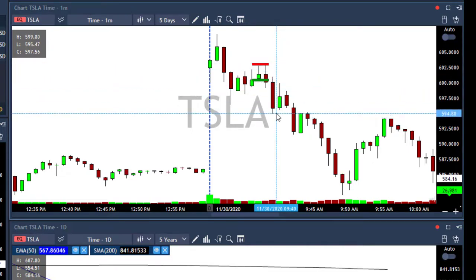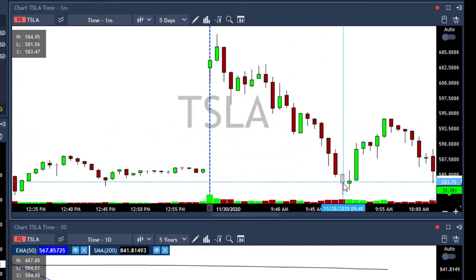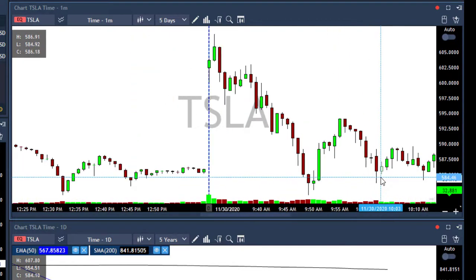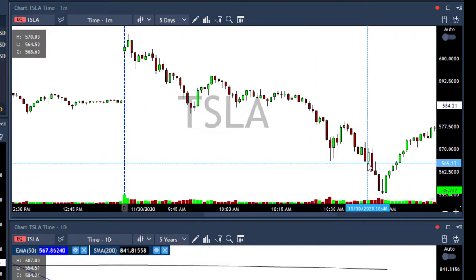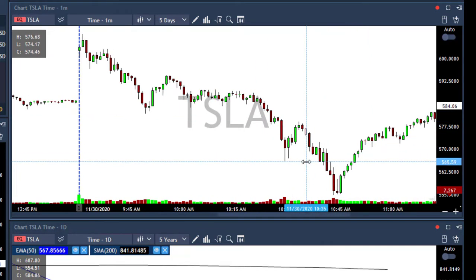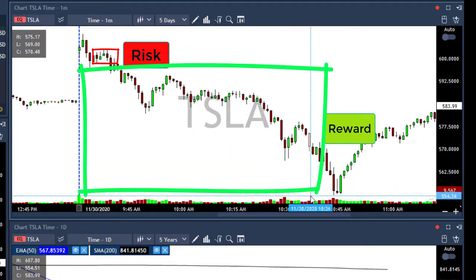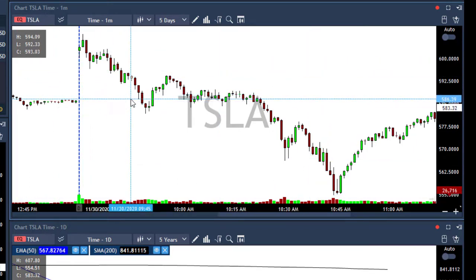Then Tesla dropped down. I waited, took my first target after 10 points, and then Tesla crashed to 480. I took my second target, and the last partial I took when it crashed almost 50 points — I took it at 565. I still have 25 shares left in Tesla. That was the trade of the day: $3.00 stop loss, $50.00 move — an unbelievable trade. Almost $2,000 in Tesla, a huge trade for me.